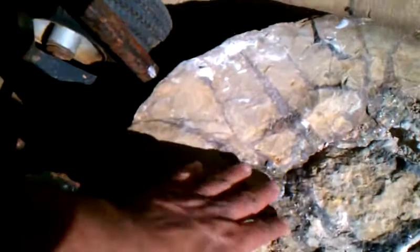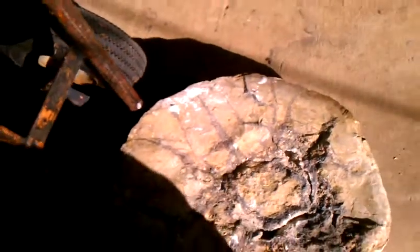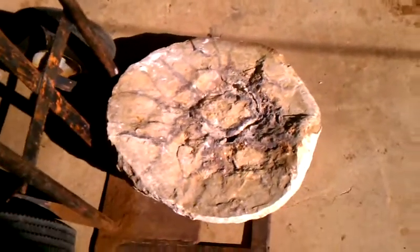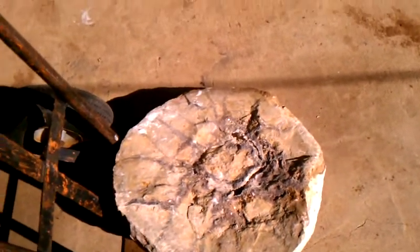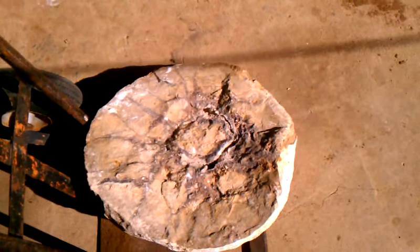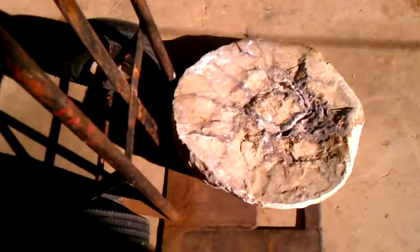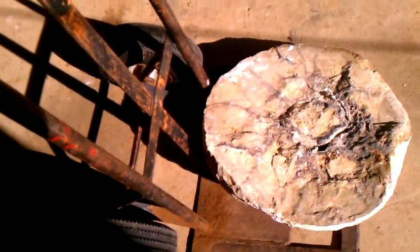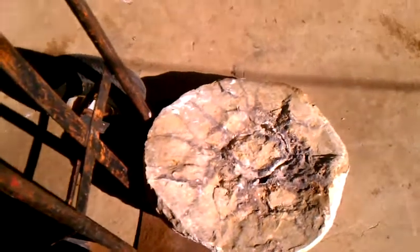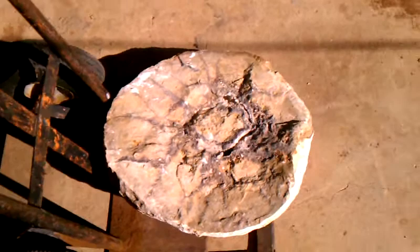I guess all this quartz and crystal that's in here would have been like its insides, organs, and they crystallized. Pretty neat. If it is one of them snails, it says it's older than the dinosaurs — like two time periods before the dinosaurs emerged. Pretty neat stuff.